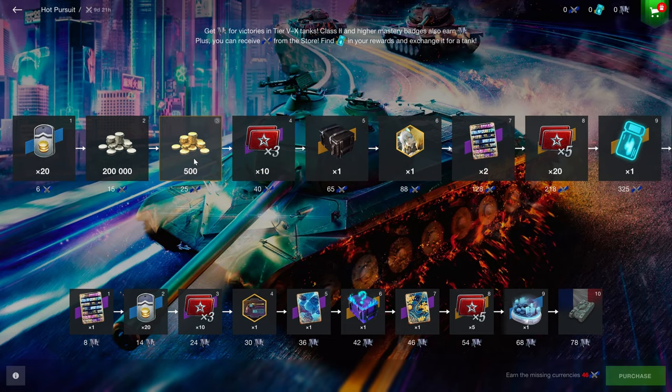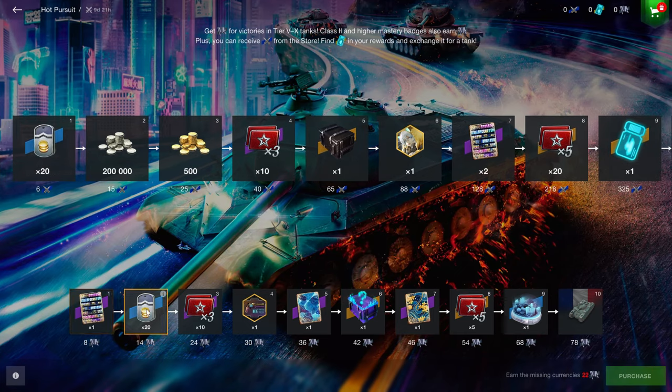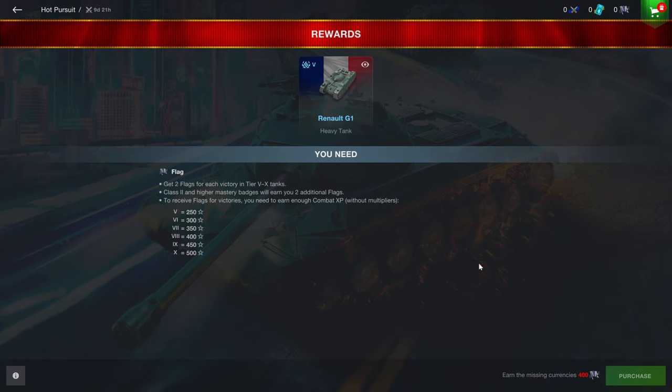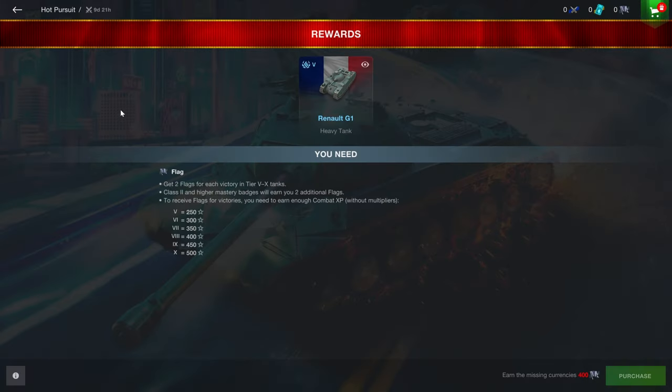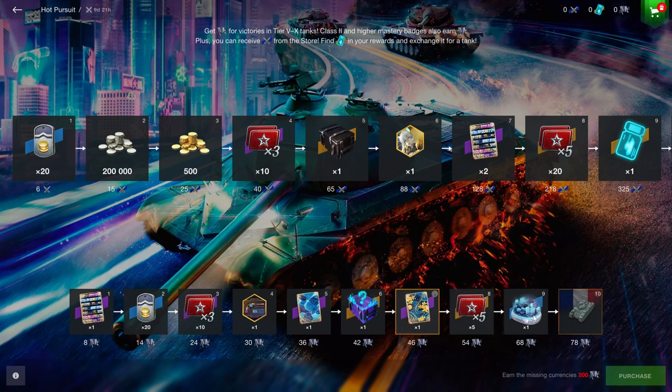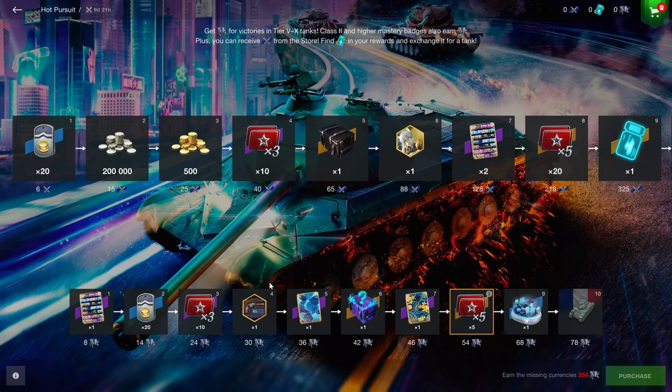You can get free 500 gold right here if you spend money, because this is the paid section up here. This is where you can get a free 20-gold boost — just a very nice thing right here — and 5 of these, and a BG1 you can sell for only 250 gold, so not really that great. You get some customizations down here, but nothing of gameplay value except these x5s right here, which help you grind tech trees a lot faster.